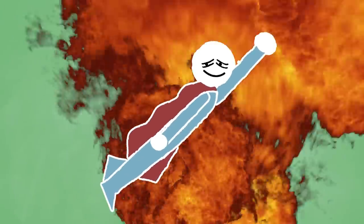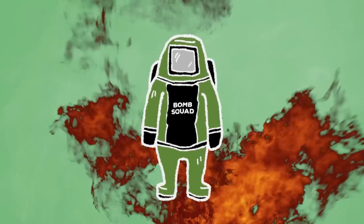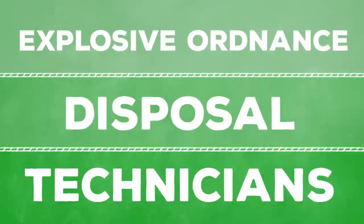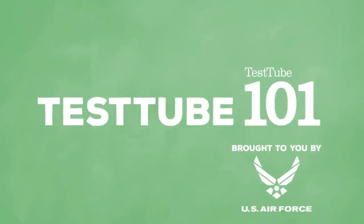Can anyone besides a superhero survive the blast of a bomb? Yep, they're real brave people whose job it is to defuse those bombs, and they're equipped to even survive a blast! They're called Explosive Ordnance Disposal Technicians, and thanks to the United States Air Force, they're bringing you this episode of Test Tube 101.